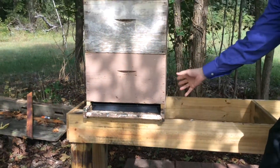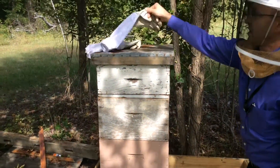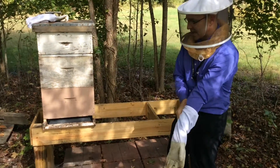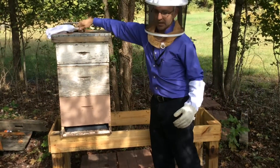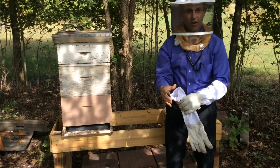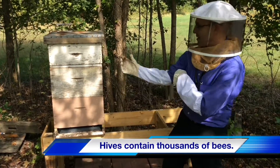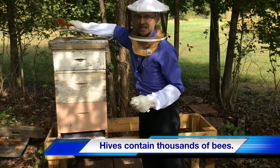They go inside — there are hives all through here. But what I want to show you is kind of what it looks like inside. So I'm putting on protection because they are honey bees. There are probably a hundred thousand of them, and they do sting. They kind of die when they sting you.